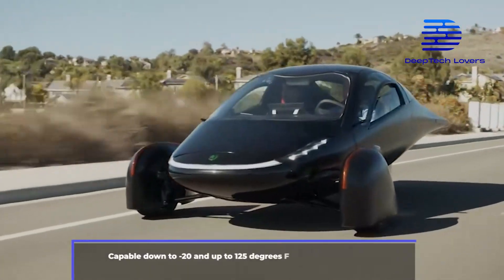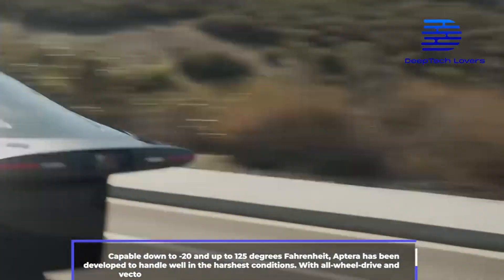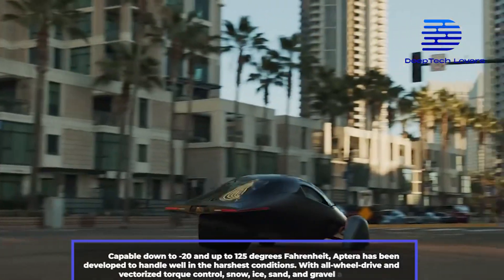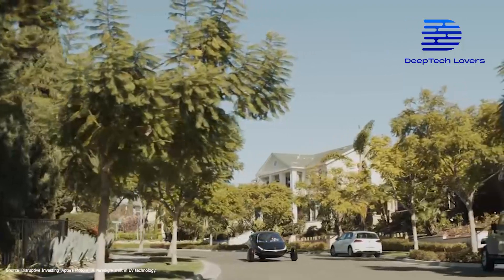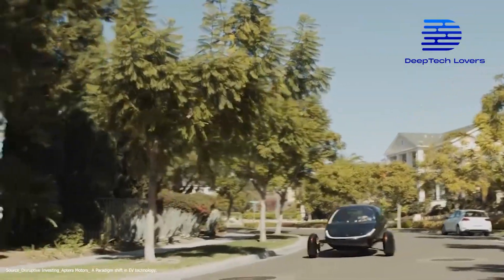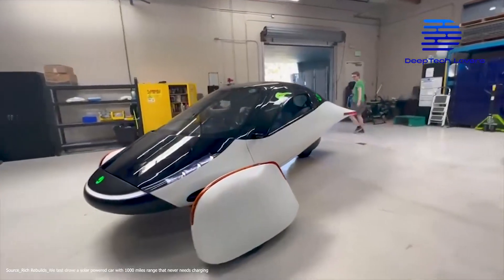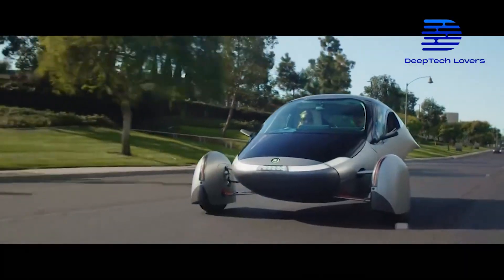Capable down to negative 20 and up to 125 degrees Fahrenheit, the Aptera has been developed to handle well in the harshest conditions. With all-wheel drive and vectorized torque control, snow, ice, sand, and gravel are no problem. You can optionally go for the 25 kilowatt-hour Aptera Etri model offering 250 miles of range, or the 40 and 60 kilowatt-hour battery models offering 400 and 600 miles of range respectively.